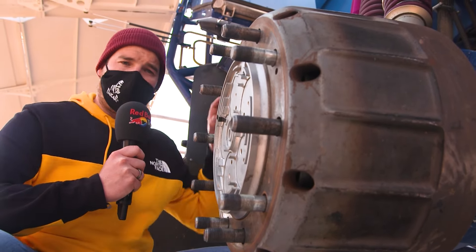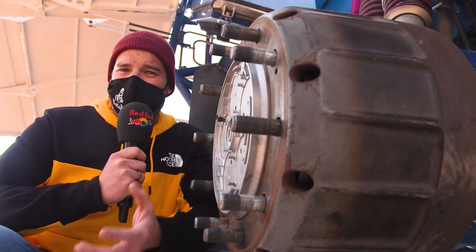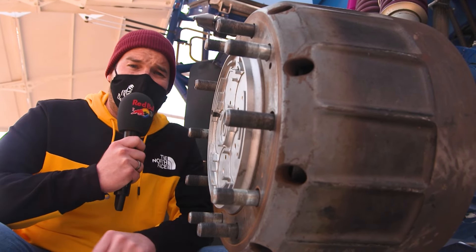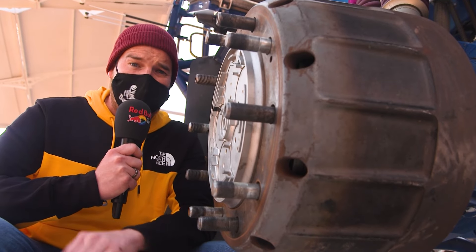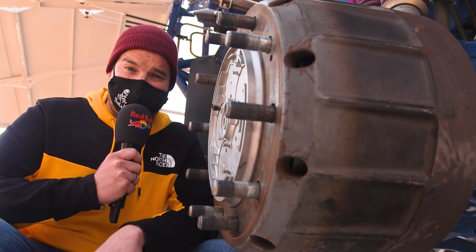The other thing worth mentioning is the braking system. On the KAMAZ it uses a drum brake on all four corners. You might ask why aren't they using discs? Well, the issue with a brake disc is that it doesn't dissipate the heat quite as well as a drum. And the last thing you want out on stage is to hit the brakes when you've got 10 tonnes behind you and nothing happens.